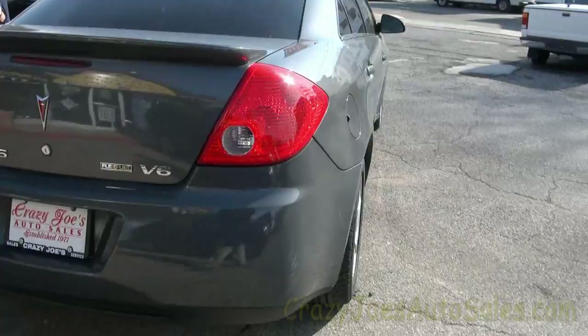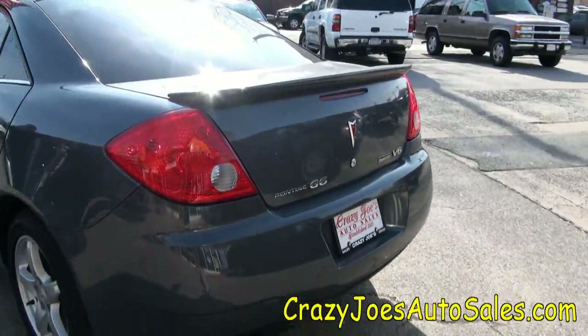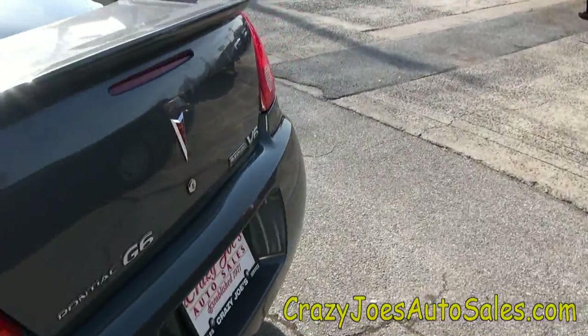Rear spoiler. If you could find flex fuel — ethanol — hey, you could fill up cheap too if it's in your neighborhood, and this vehicle accepts that. That's a great thing, that corn oil.